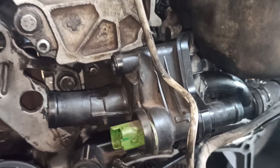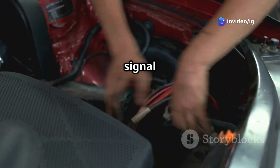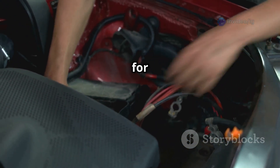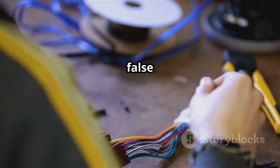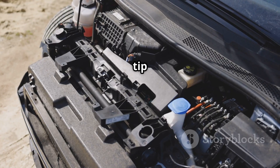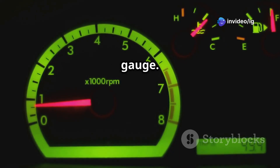For the wiring harness, the ECT sensor generally has two wires — one for the temperature signal to the ECU and one for ground. If the wiring is corroded or broken, it can lead to false readings. Here's a tip: some cars have two coolant temperature sensors — one for the ECU and one for the dashboard gauge — so make sure you're testing the correct one.